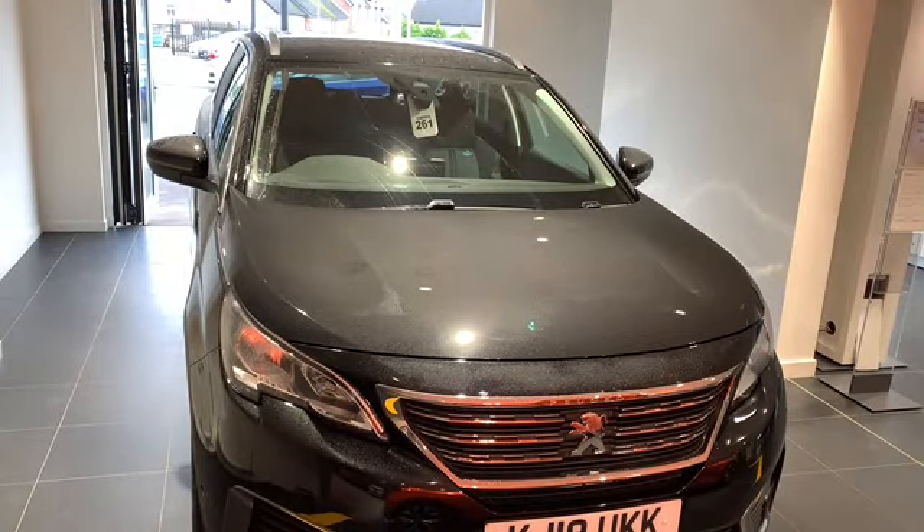Here we have our 2019 Peugeot 5008 Allure. It's a 1.5 Blue HDI, manual transmission, registered in 2019, with just below 14,000 miles on the car and average fuel consumption of 67.3. Some of the fantastic features included are 3D connected navigation and voice control, active lane keep assist, advanced driver attention alert, Android Auto, Apple CarPlay, blind spot monitoring, Bluetooth connection, electric power steering, and so on. It really is fully equipped with everything you would need on your day-to-day commutes.